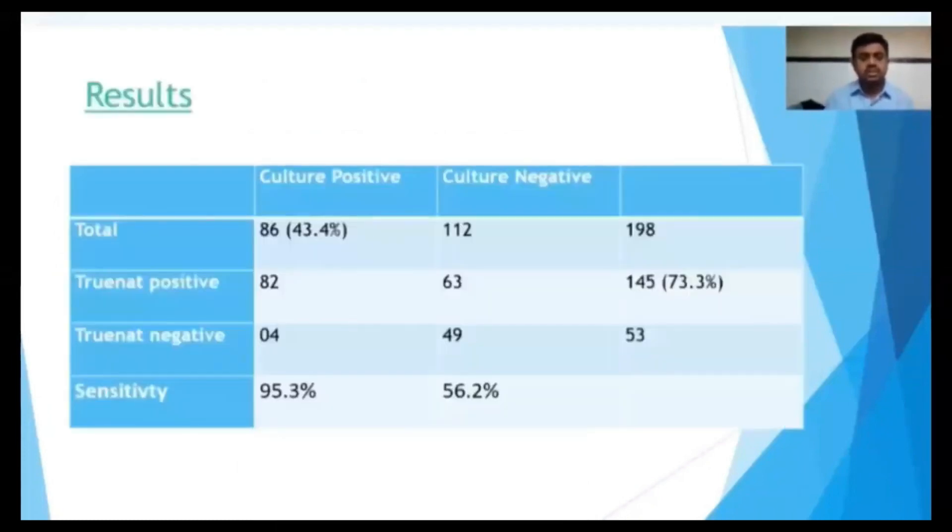Our results show that out of 198 patients, 86 patients are positive with culture and 145 patients are positive with TrueNat. Among the 86 culture-positive patients, the sensitivity of TrueNat is 95%.